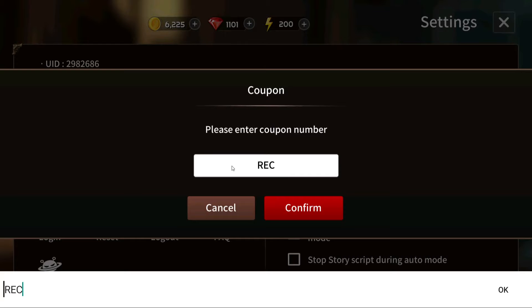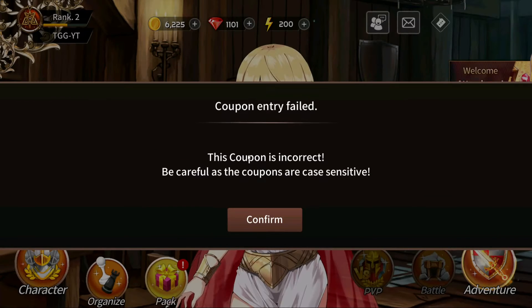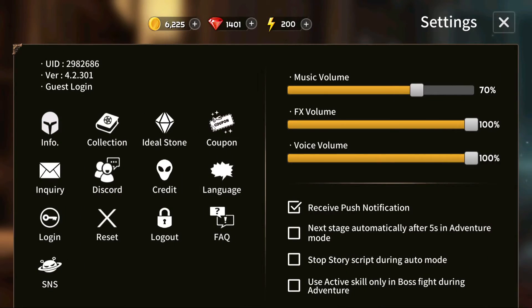The next code is going to be ReConnect792 and that actually expires the day this video comes out. So make sure to redeem it before it's too late and press confirm. That gave us 300 rubies, so make sure to redeem that before it expires.